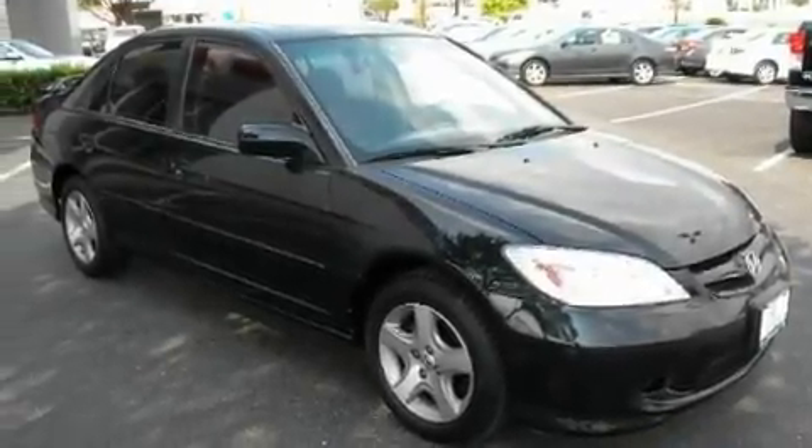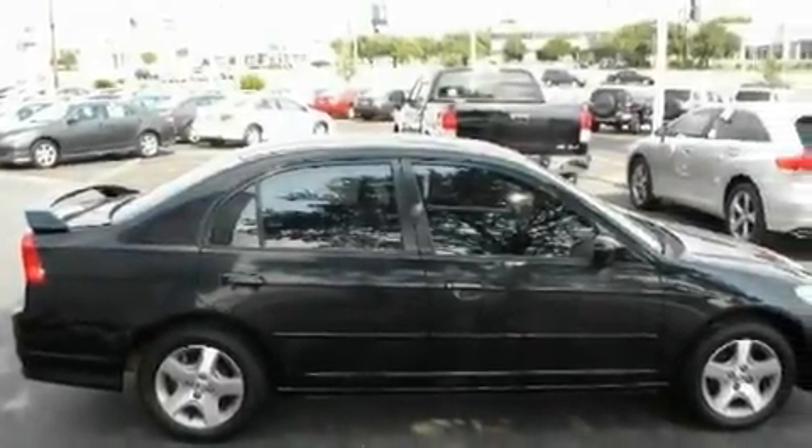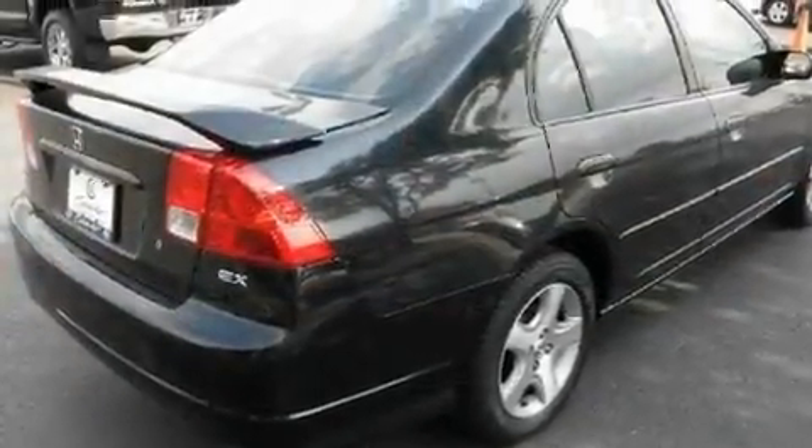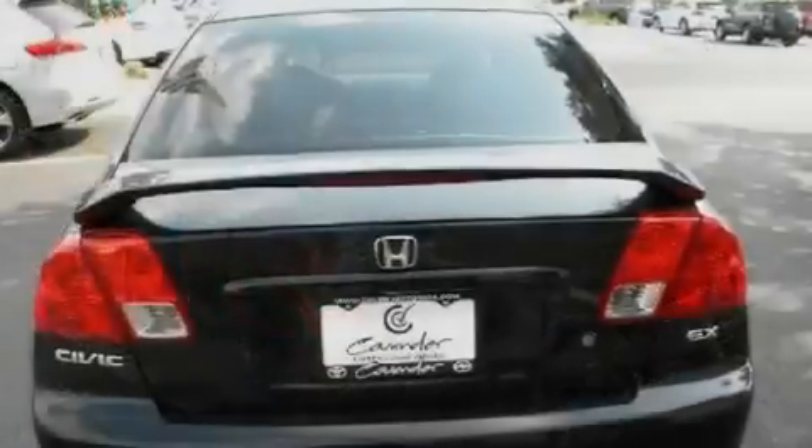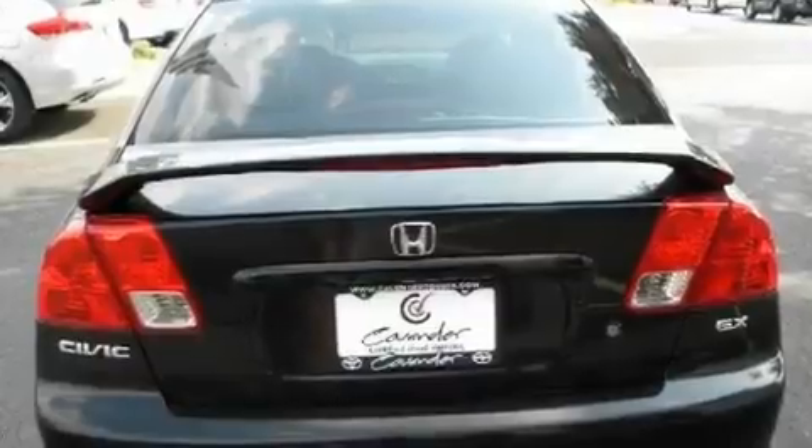Its top features include a power moonroof, heater vents for rear seat passengers, cruise control, a CD player, aluminum wheels, a passenger side vanity mirror, tinted glass, an anti-lock braking system, fold-down rear seats, and an anti-theft protection system.